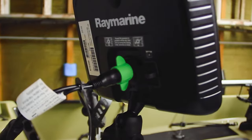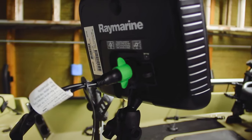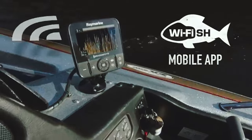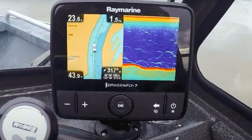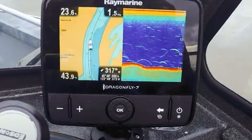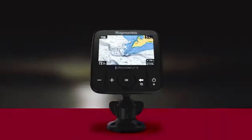Not only is the Dragonfly 7 Pro technologically advanced, but it also boasts a durable design with IPX6 and IPX7 waterproofing standards. The optical bonding LCD display ensures optimal visibility in all weather conditions with brighter colors and sharper contrast. The Raymarine Dragonfly Pro CHIRP fish finder is a must-have for anglers and boating enthusiasts seeking cutting-edge sonar technology and reliable performance on the water.